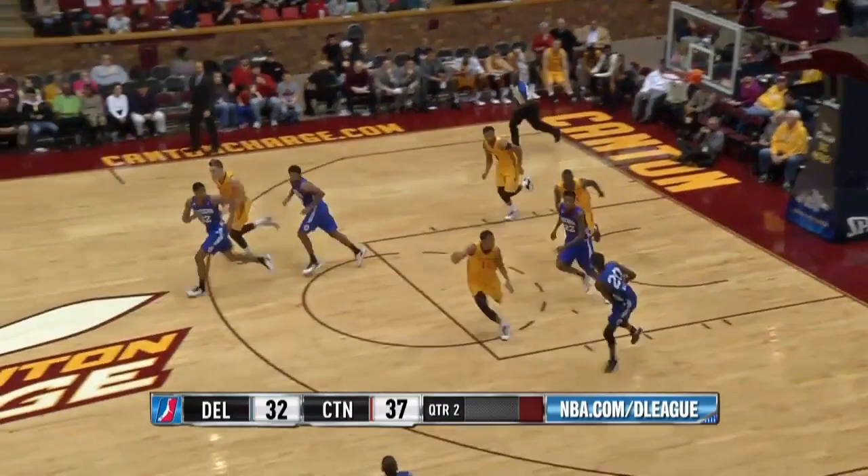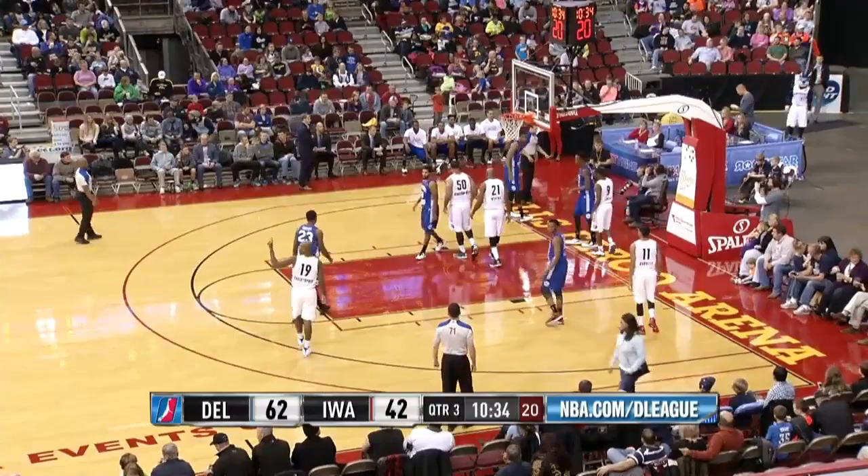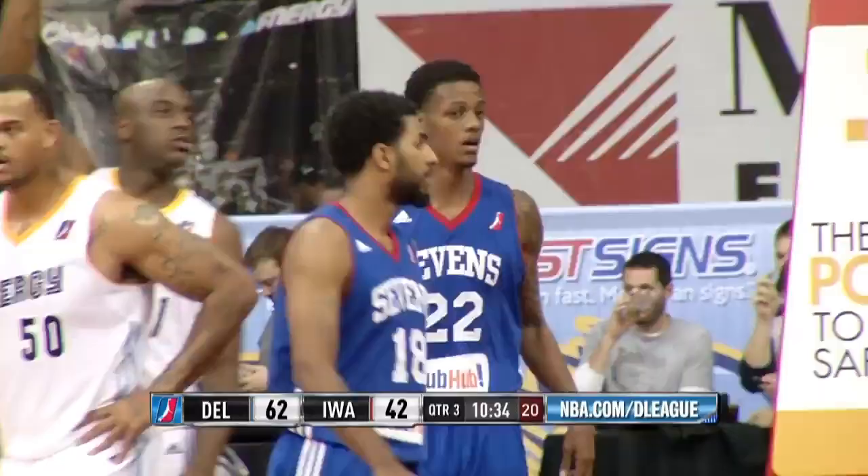They win the tip and here comes Lucas the other way. Lucas on the attack, had it swatted away. He tried to kind of duck under and take it off the glass. Ty Gordon with the ball the other way.